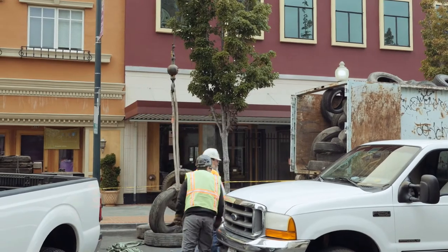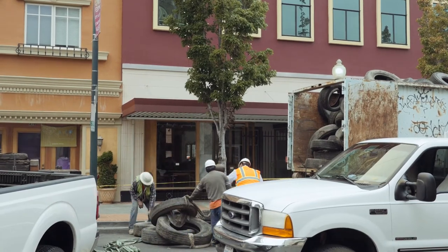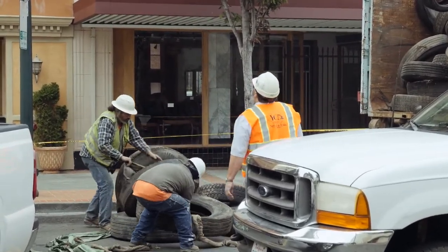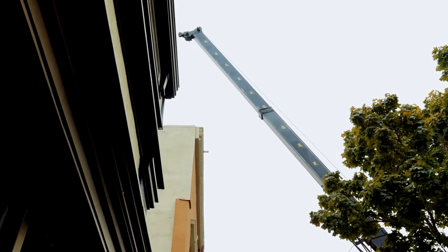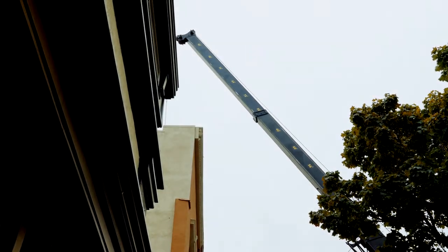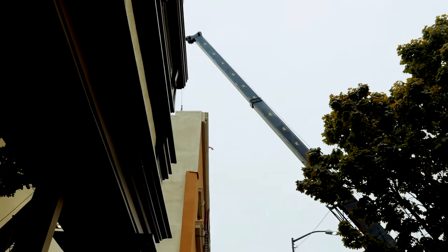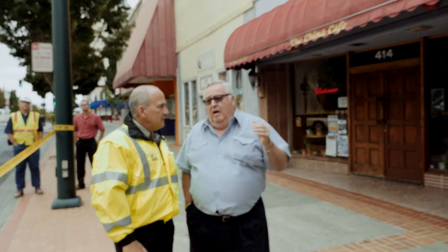We are now going to go to the right side of the road. You want to know what's going on? Well, after the earthquake, this old Crowley building has two parts.